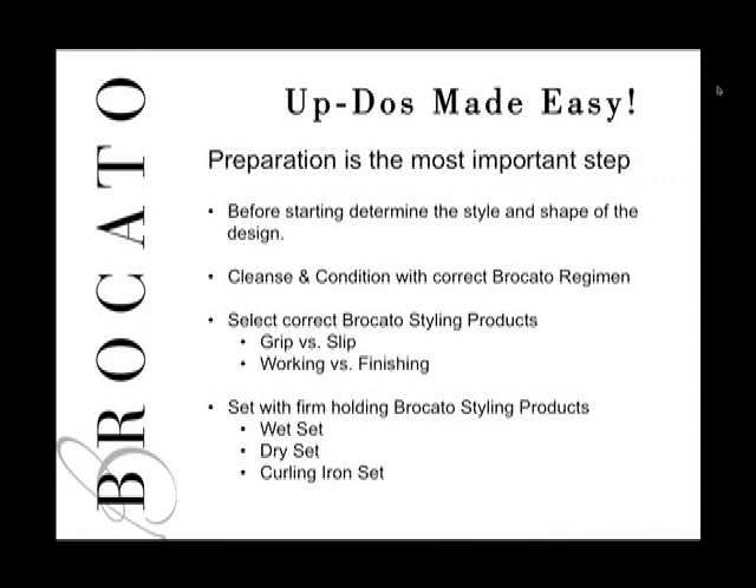For a dry set, you put Hold On in the hair, dry it, then set the hair by spraying with Free Fix or VersaFix spray gel as you curl and pin. After dry setting, you apply heat under a dryer or lamps to activate the styling products — similar to a wet set but on hair that's already dry.